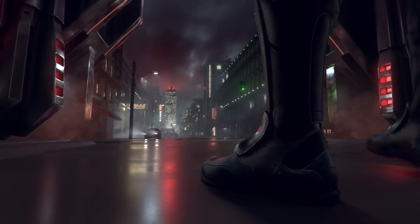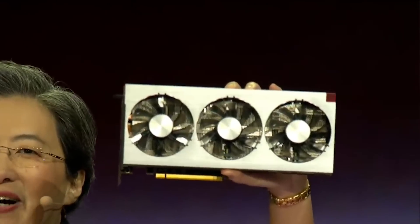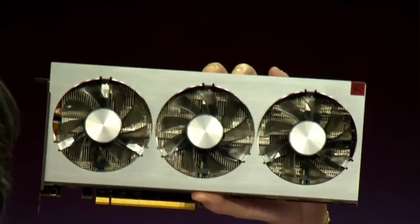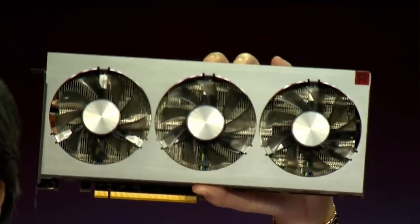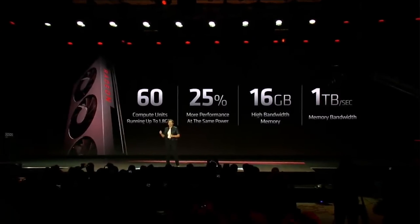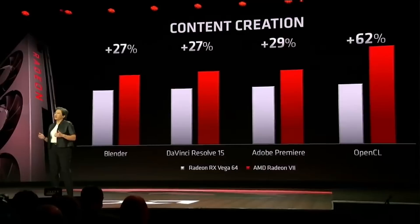What I like about AMD cards now — especially with Adobe's update — is they might actually be faster than CUDA cards in Premiere. AMD is great for content creation; a lot of 3D apps love the bandwidth AMD graphics cards provide. We're talking 29% improvement in Premiere Pro, 62% in OpenCL performance. Gaming at 4K has up to 35% more performance compared to the last Vega, and 25% more performance at the same power draw. Coming out early February at $699.